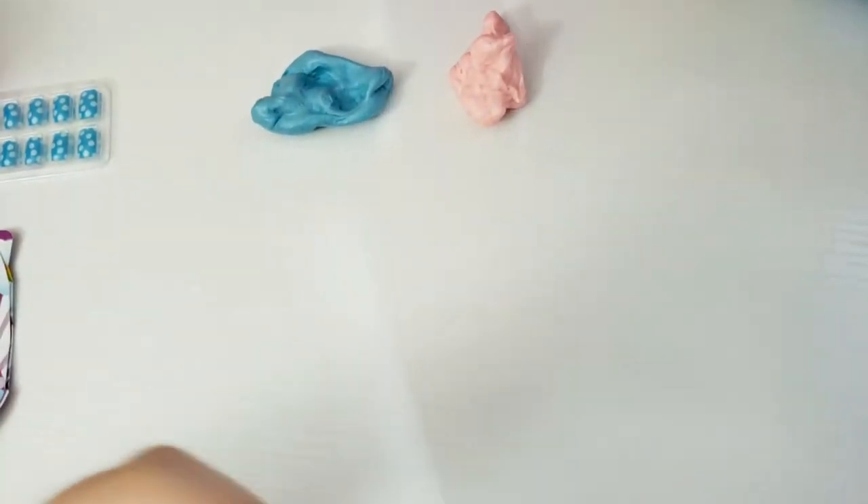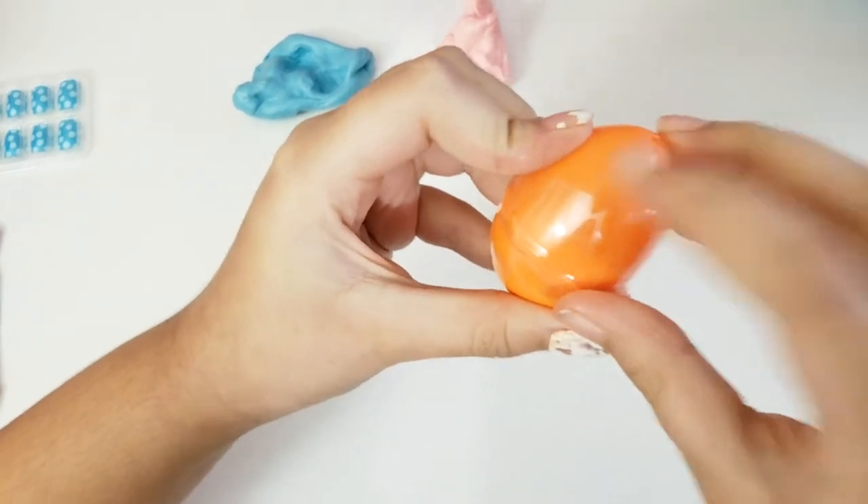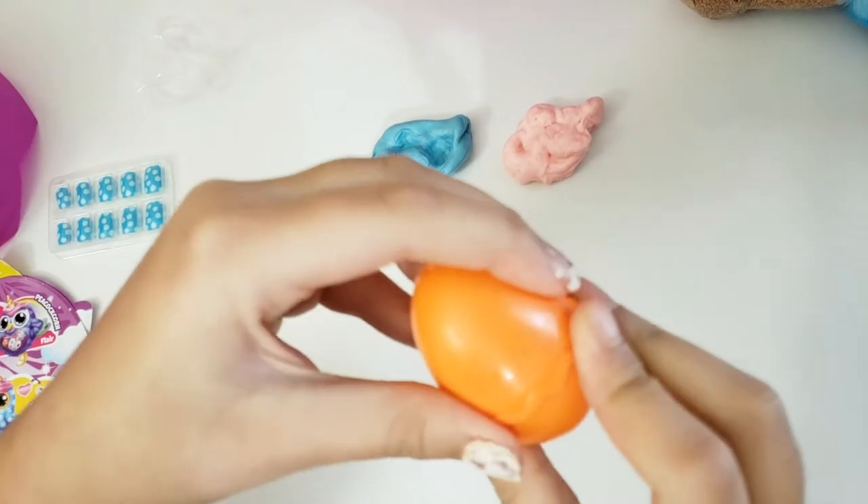Here we have our poop — now we have our poop. Let's open our little egg. We have a little poop hat! So I took off the covering — let's open it.